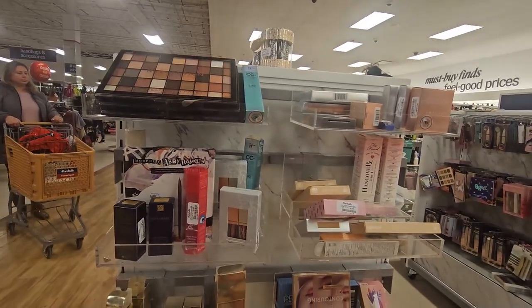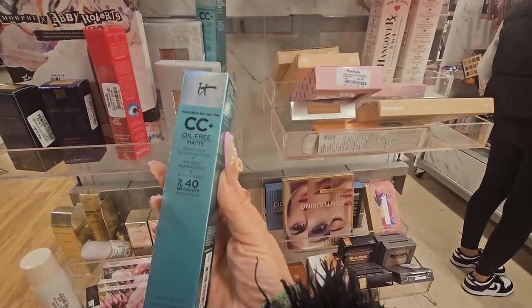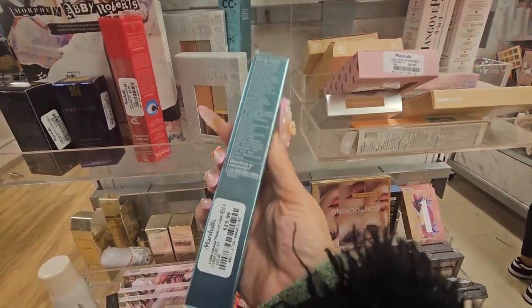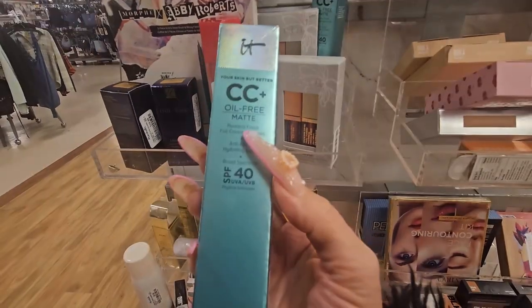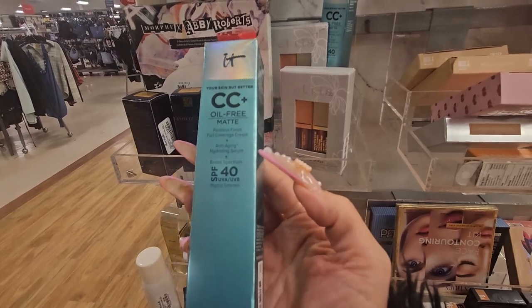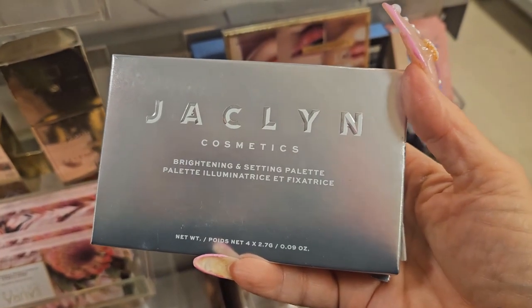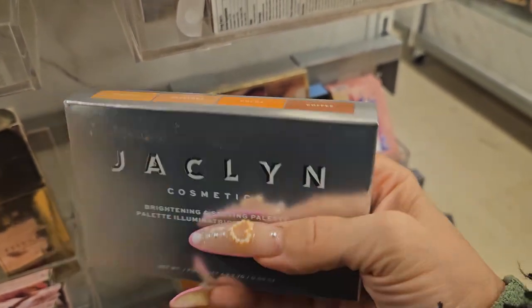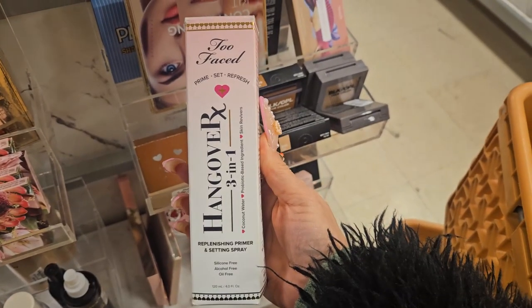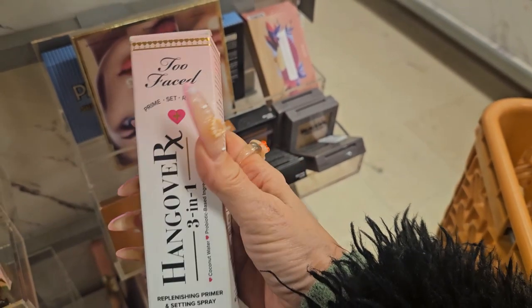We're in the makeup aisle and I am so excited! The first thing I'm seeing is from IT Cosmetics — this is an CC cream, oil-free matte, SPF 40, for $19.99. I like IT Cosmetics but I haven't tried the matte foundation. This is a poreless finish, full coverage cream, anti-aging hydrating serum in the shade medium fair light. They also have a great stack of Jacqueline Hill Cosmetics — a brightening and setting palette for $6.99. And from Too Faced, this is the Prime, Set & Refresh three-in-one for $19.99.